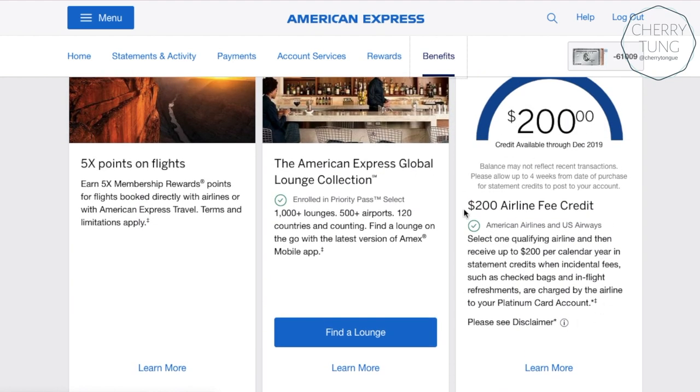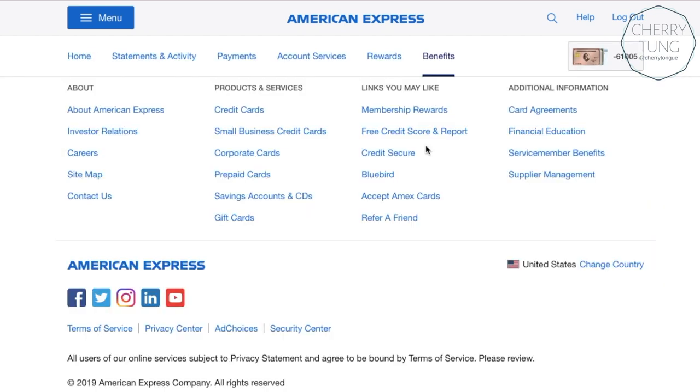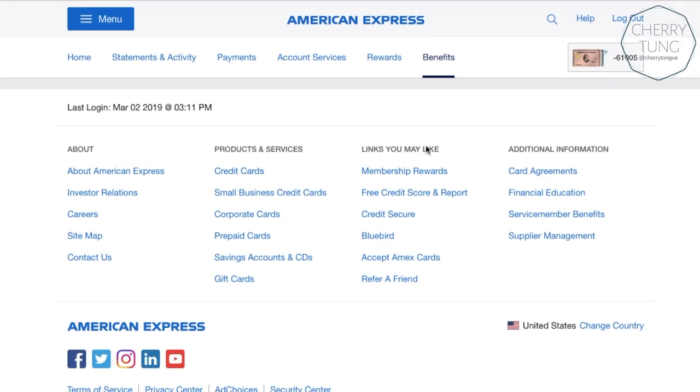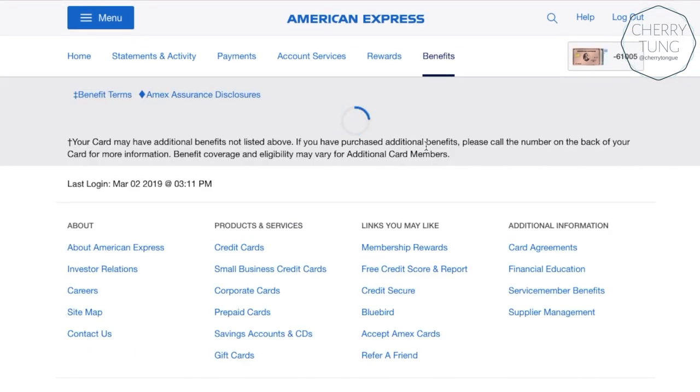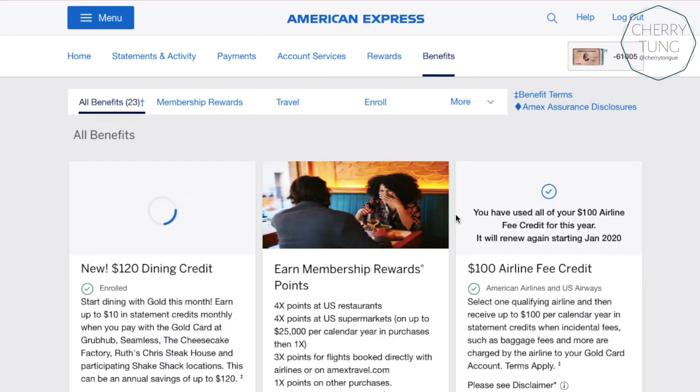In your benefits section you can see a place where you can pick your airline. You just click on that and activate it for the calendar year. If you don't change it, the next calendar year it'll be the same, so you don't have to activate it again. I already did that for my Rose Gold card for both 2018 and 2019, so that's already set.